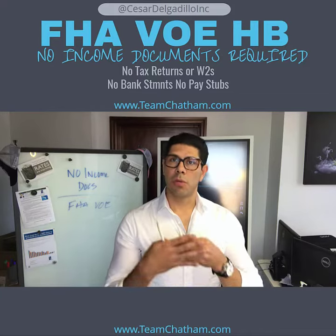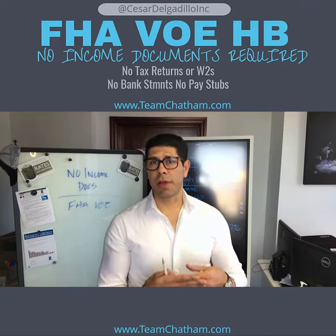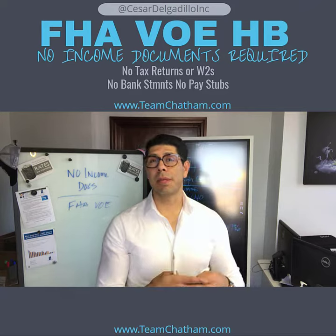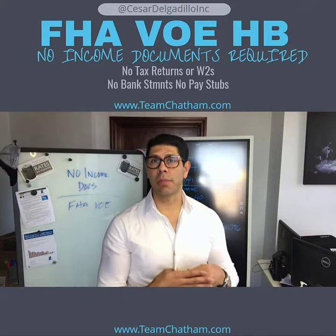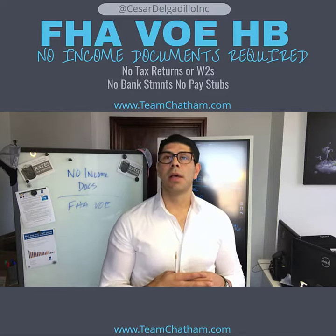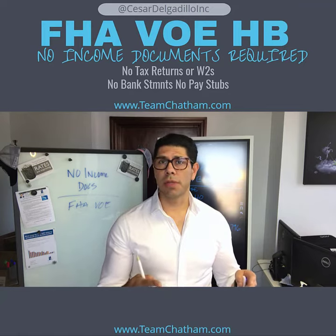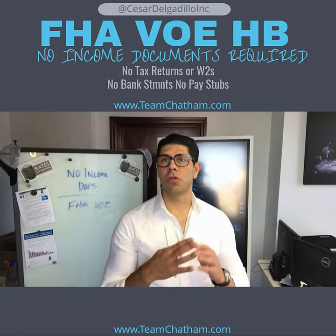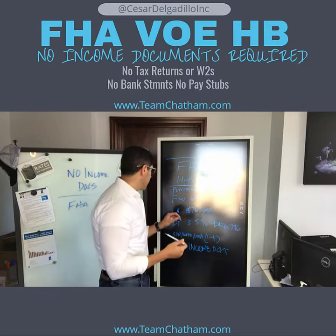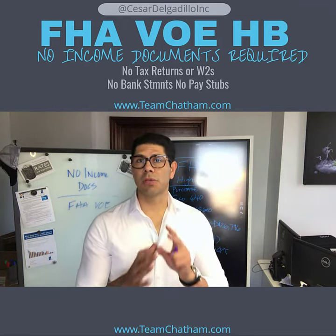Here are the basics of the program. Number one, you need a minimum 645 credit score to qualify. Number two, the program allows a maximum loan amount of $765,600. Number three, eligible properties include single-family residences, one-to-four units, and condos. And last but not least, the down payment is three and a half percent.